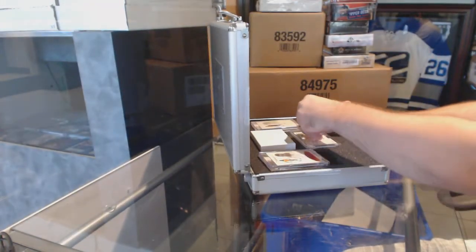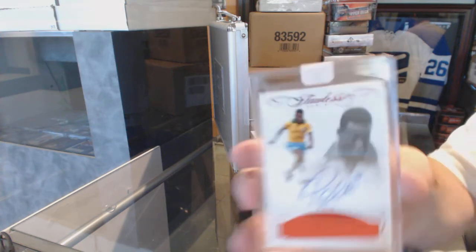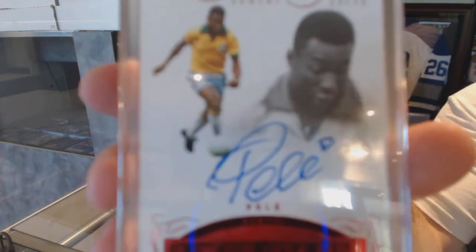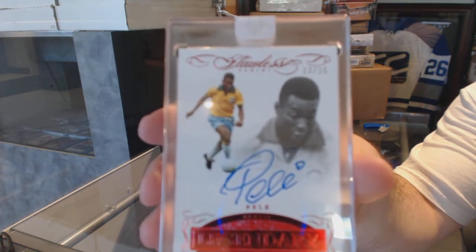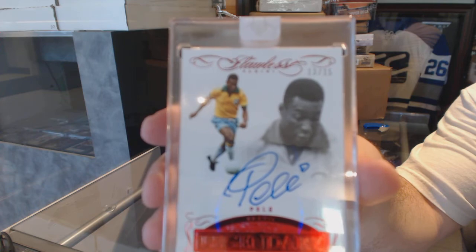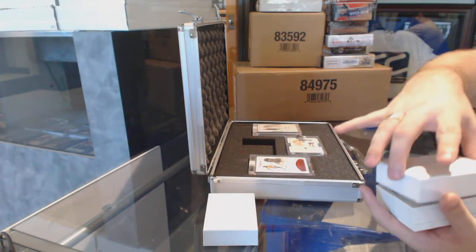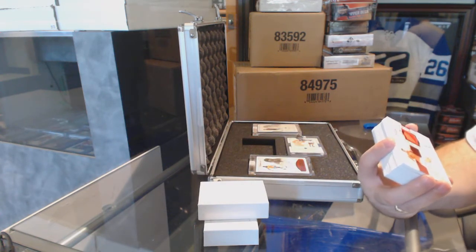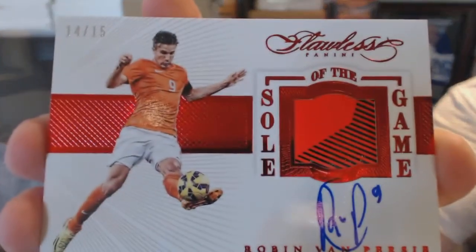You did a good job of at least guiding me toward what you wanted me to hit. Number 13 of 15, Legendary Autograph — I think that one's pretty simple to pronounce. 13 of 15 Legendary Autograph. Now on to the pack — oh wow, that's a nice start. We've got a Soul of the Game, number 14 of 15, Robin Van Persie, 14 of 15.